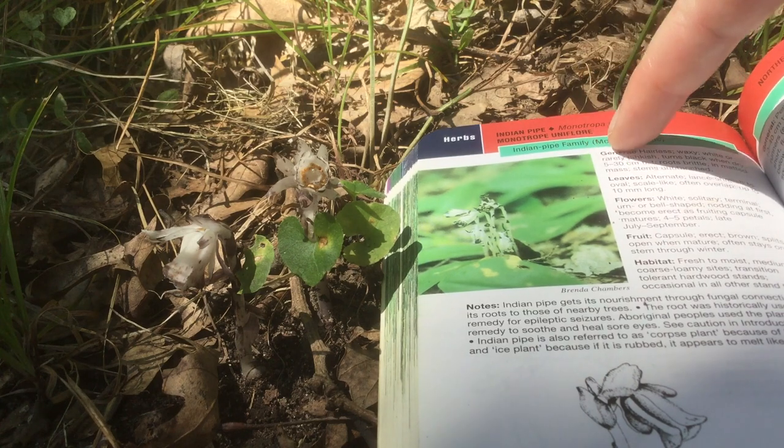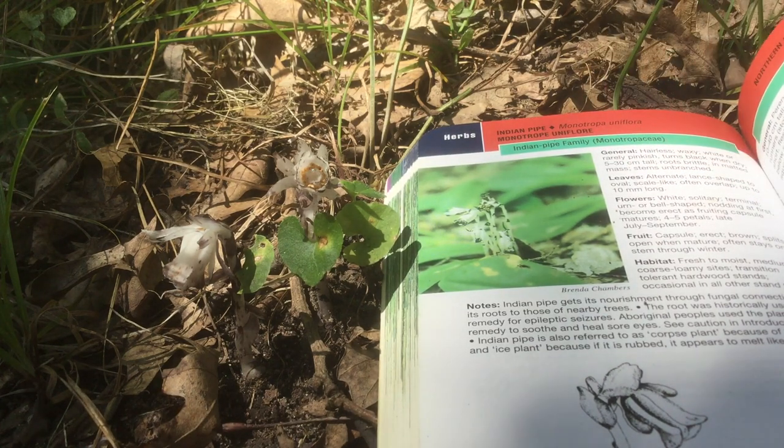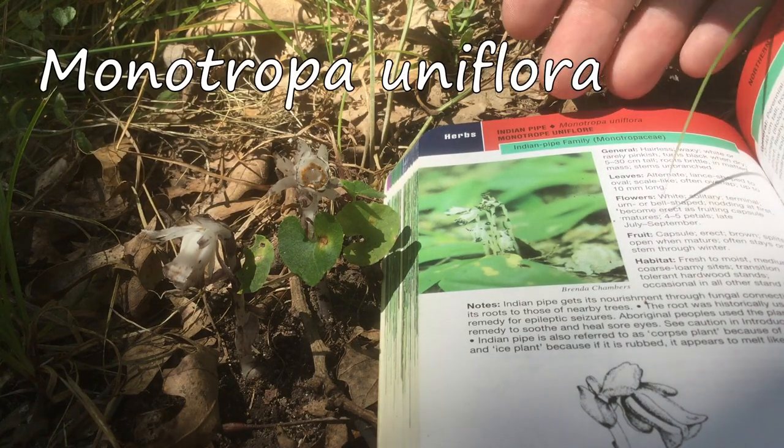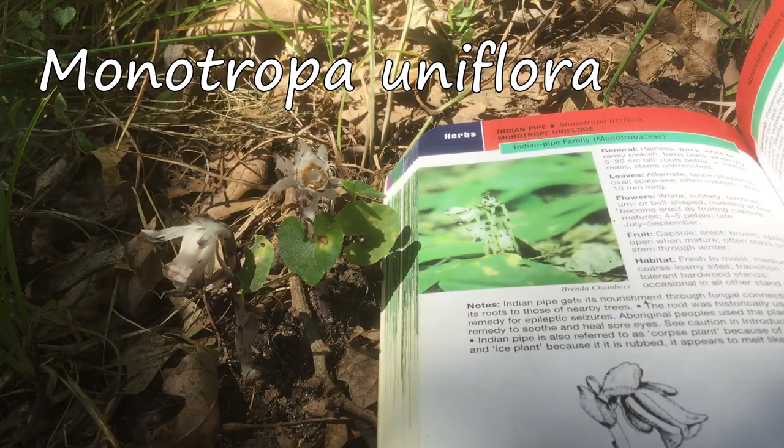They're actually in their own family, the Indian pipe family, Monotropaceae. Their Latin name is Monotropa uniflora, after the single flowers on each stem.